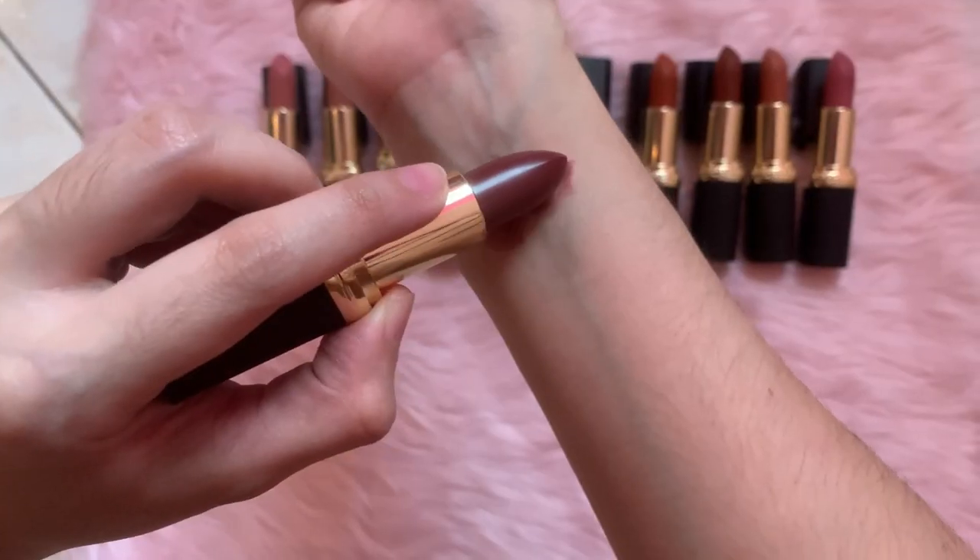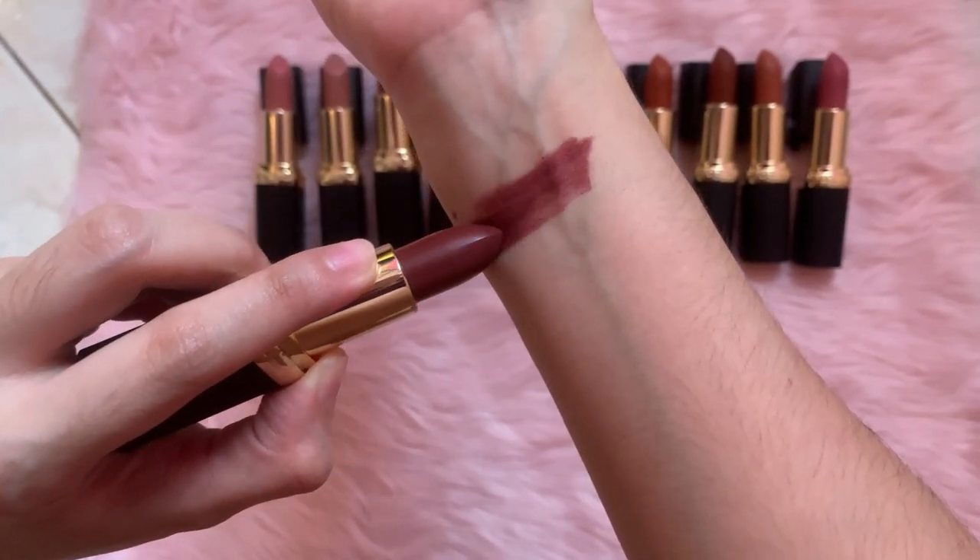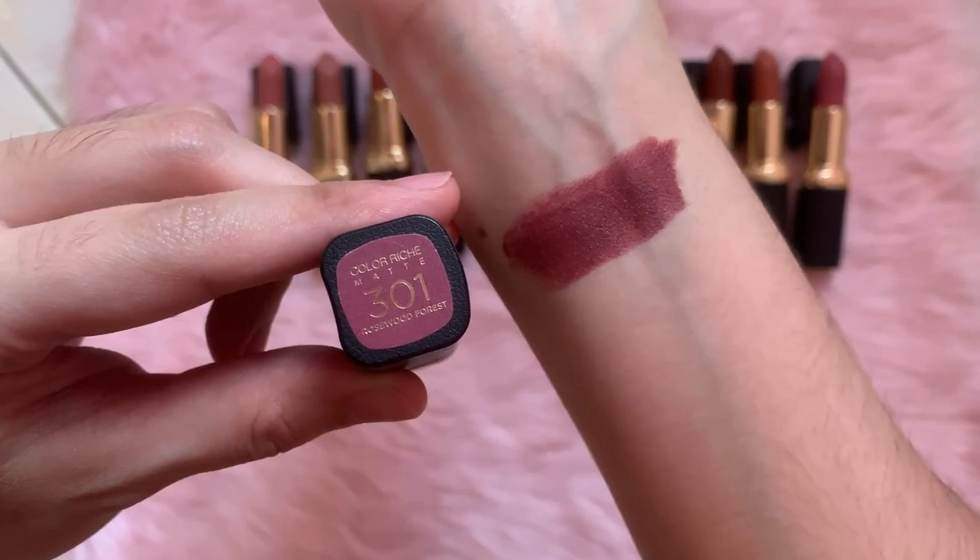Next shade is 301 Rosewood Forest. Sobrang ganda ng color niya — wala pa akong shade ng lipstick na ganito. Para siyang very deep mauve. Ito yung shade na kahit dark siya, it's still wearable everyday — for me, para sakin. Feeling ko I can use this on my everyday look.